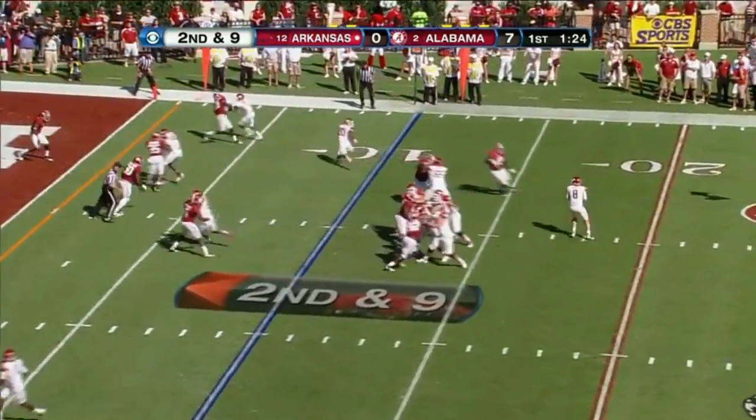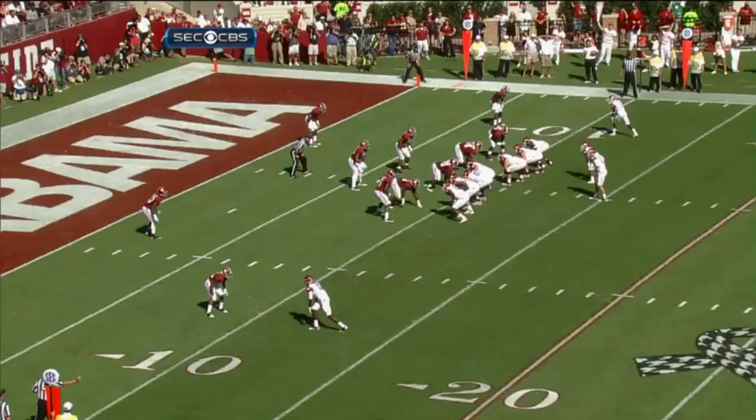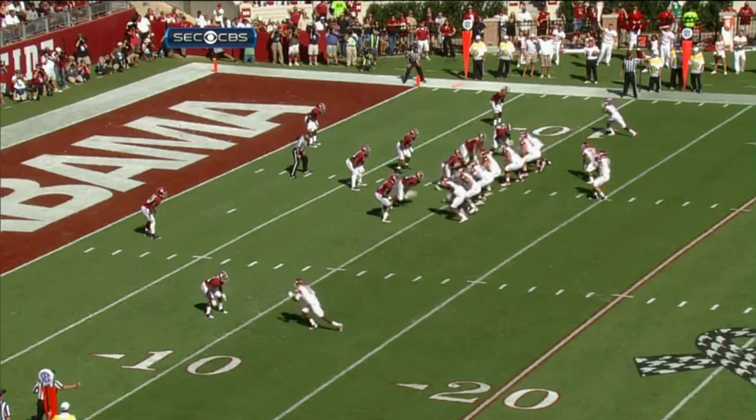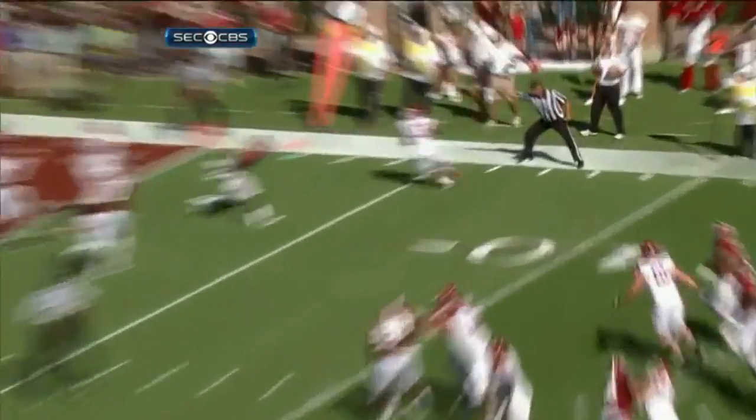Wilson now ten of eleven. Got a man open. It's Dennis Johns. And he's going to slide the back into the flat. Two tight ends on the play. Where's all the receivers? Catches Alabama napping a bit. Easy throw to the outside.